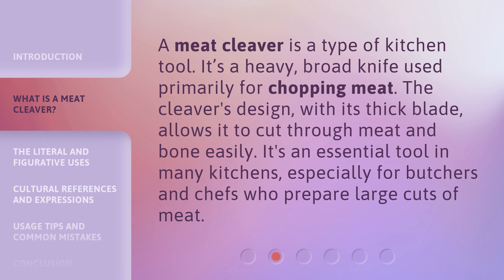A meat cleaver is a type of kitchen tool. It's a heavy, broad knife used primarily for chopping meat. The cleaver's design, with its thick blade, allows it to cut through meat and bone easily. It's an essential tool in many kitchens, especially for butchers and chefs who prepare large cuts of meat.